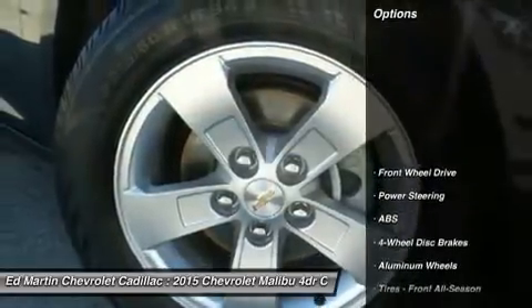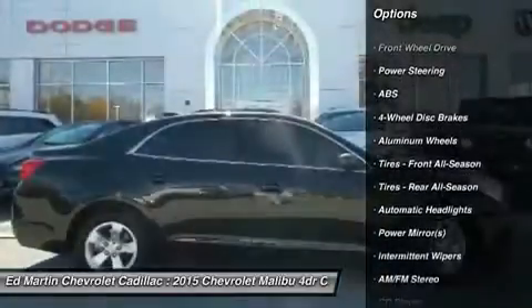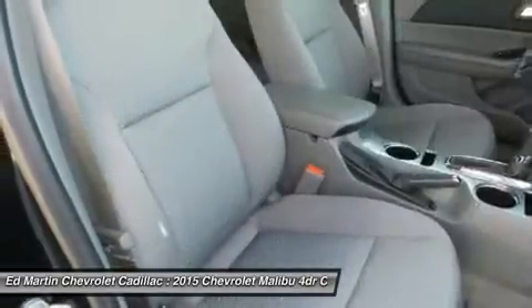Here are some of this vehicle's great options: stability control, keyless entry, steering wheel audio controls, traction control, anti-lock braking system, Bluetooth.